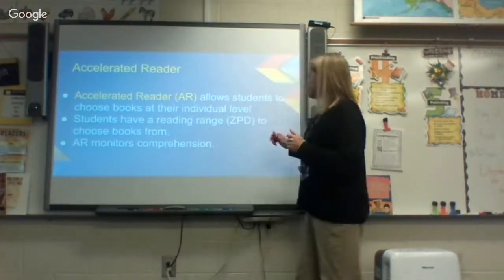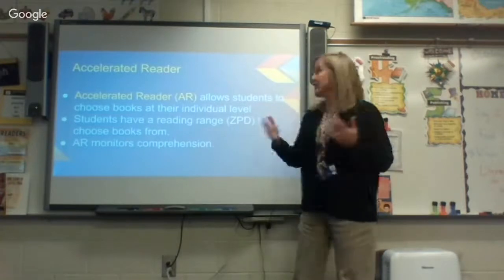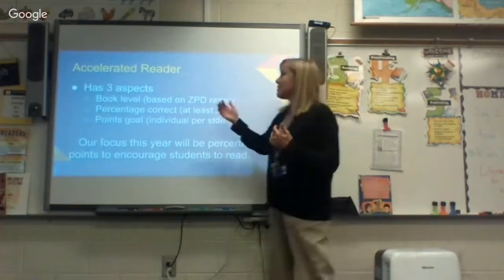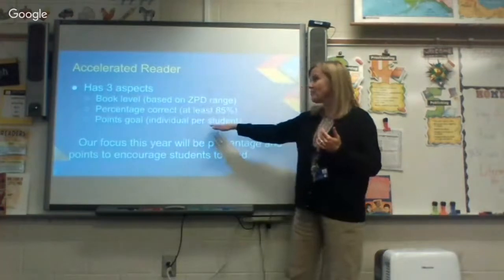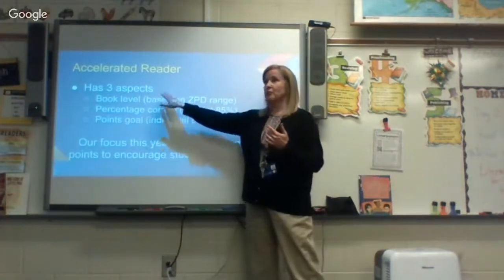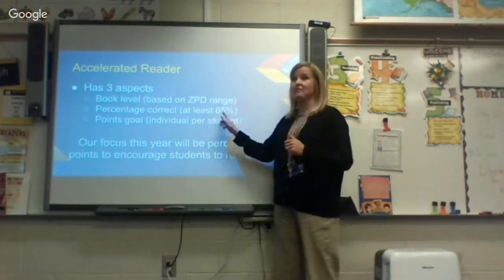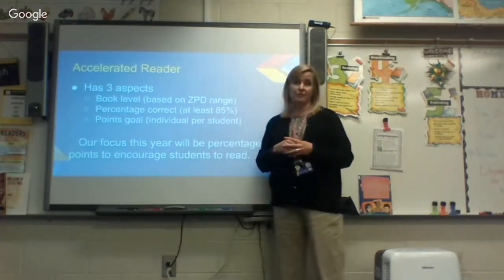The quizzes monitor comprehension of what they've been reading. In the past we focused on all three — book level, percentage correct, and points goal. This year we are focusing on their points goal and their percentage. We're really just allowing them to read whatever they want to read, but we want them to have 85% correct on their quiz, which will enable them to get the points goal that has been set for them.